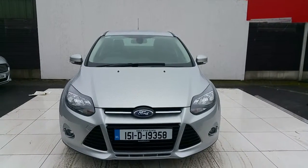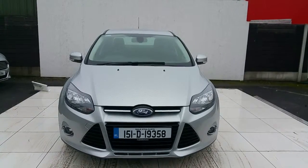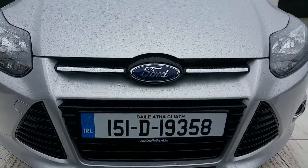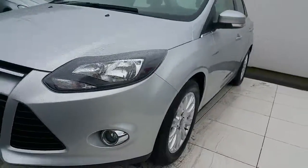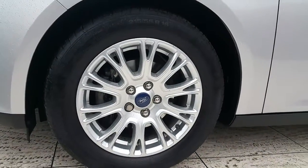Hello and welcome to Joe Duffy Ford. Right here we have a 151 Ford Focus Saloon Titanium model. Some of the features on this car include chrome grille, chrome fog lamps, and 16-inch alloys.